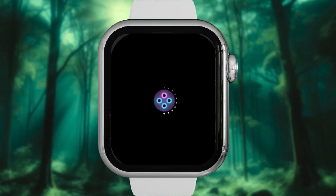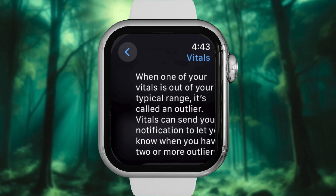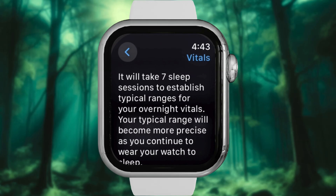Launch the app on your Apple Watch. The first time you open it, you will see an introductory message explaining the app's features. Tap Done to proceed and choose whether to enable notifications.